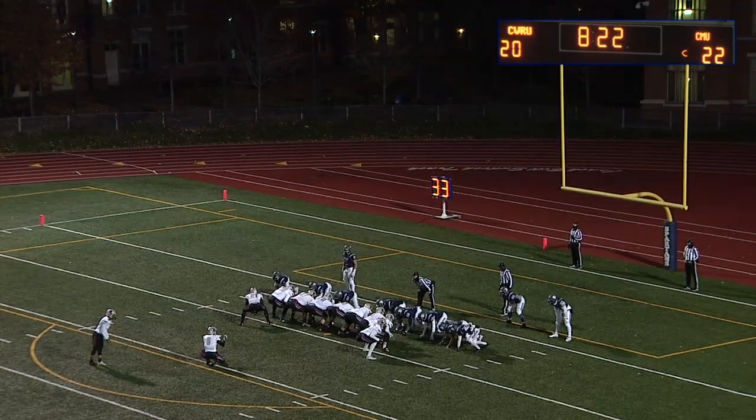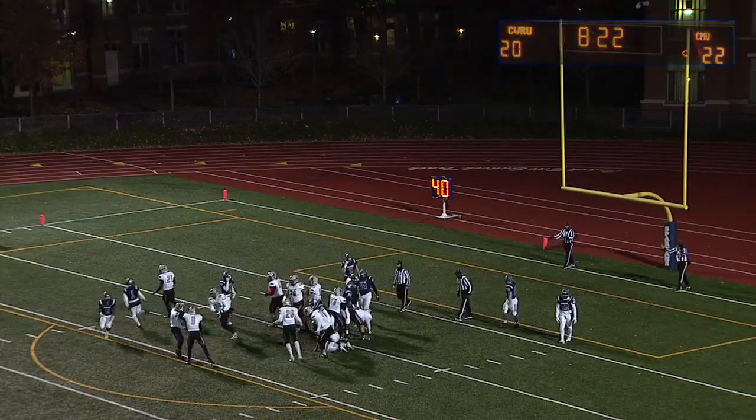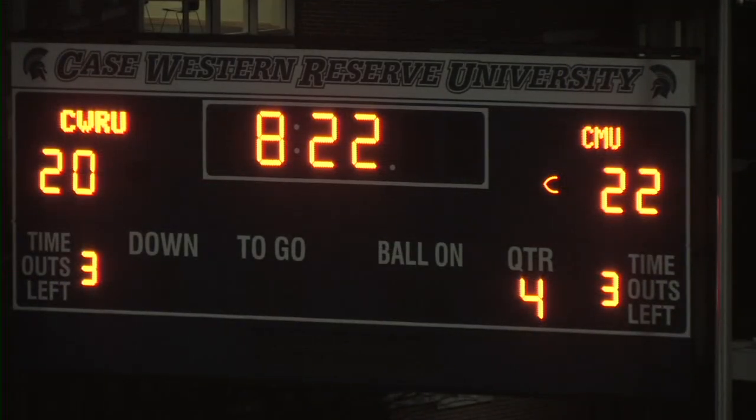The extra point is good and it's the first lead for Carnegie Mellon tonight — they lead 23 to 20. We might have another classic on our hands as we wind down in the fourth quarter from DeSanto Field.